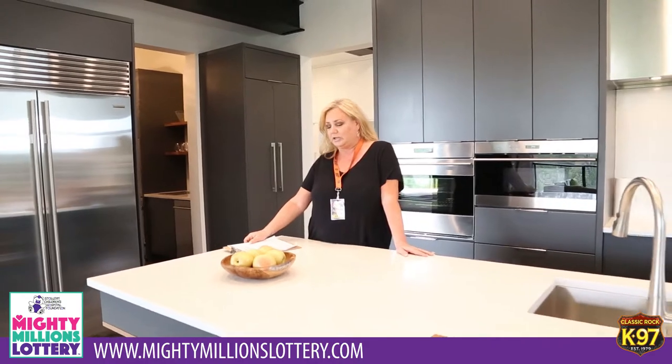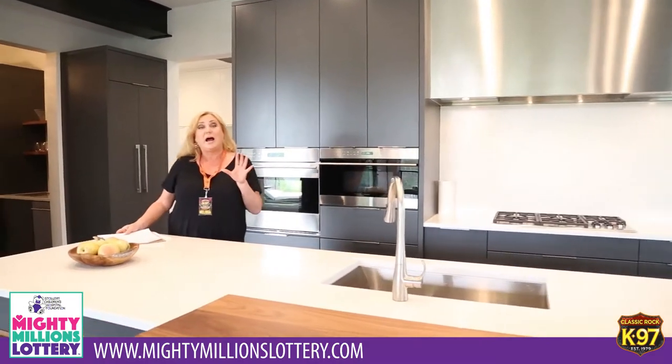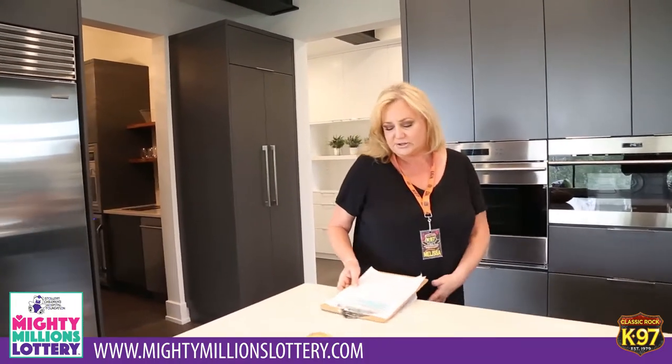Now if you don't know what a nano wall is, I'm going to show you what it is next. Here we are and you can't even really call it a kitchen. It is of course the 2.4 million dollar grand prize show home that we're showing you, plus the $100,000 cash. That is what somebody is going to win. It is benefiting the Stollery — MightyMillionsLottery.com.